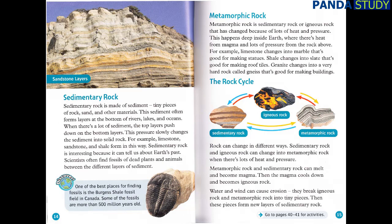The Rock Cycle. Rock can change in different ways. Sedimentary rock and igneous rock can change into metamorphic rock when there's lots of heat and pressure. Metamorphic rock and sedimentary rock can melt and become magma. Then the magma cools down and becomes igneous rock. Water and wind can cause erosion — they break igneous rock and metamorphic rock into tiny pieces. Then these pieces form new layers of sedimentary rock.